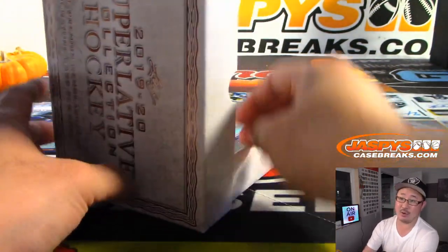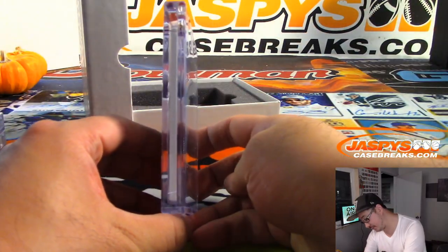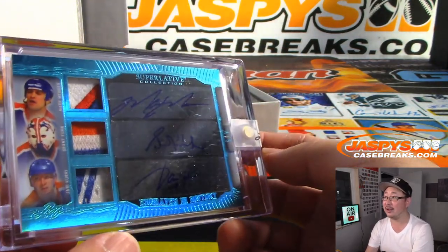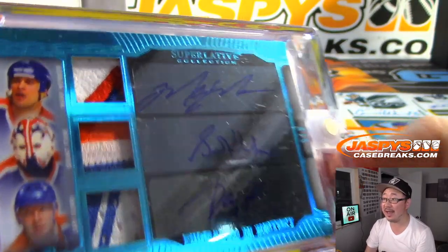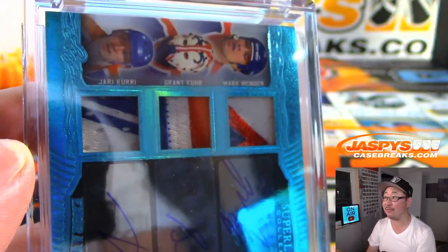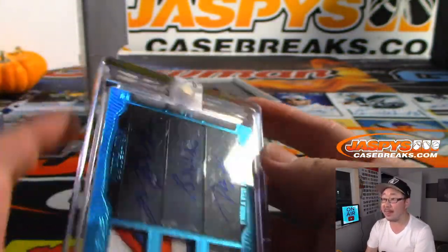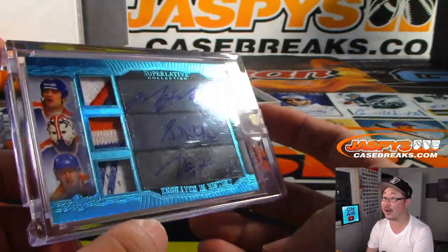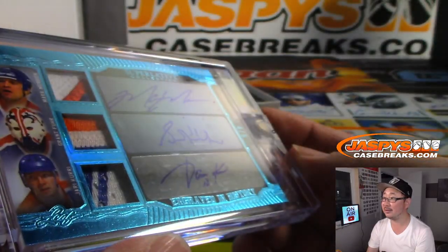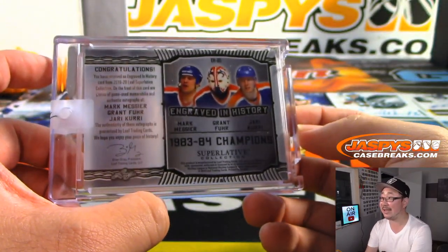And the last one, Dave — good luck. So far, so good. Wow. Another triple Relic and triple Auto — more multi-autos. Superlative Collection, four out of five. That guy on top I do know — that's Mark Messier. I think I know this guy. Yeah, I know Grant Fuhr. And I know Jari Kurri. Wow. And that is four out of five for these New York Rangers. Engraved in History.